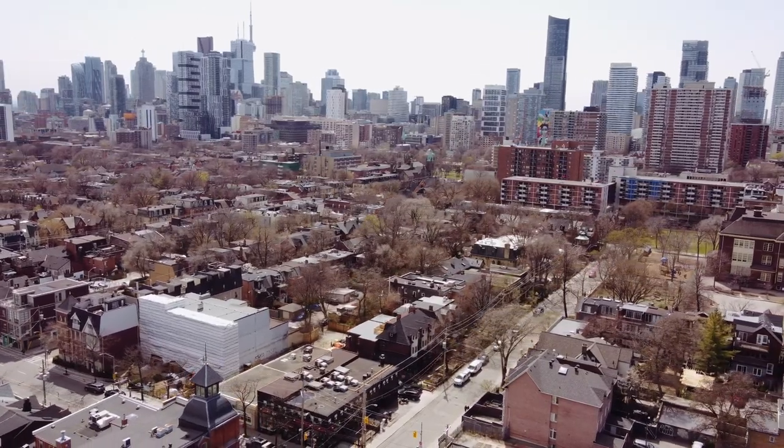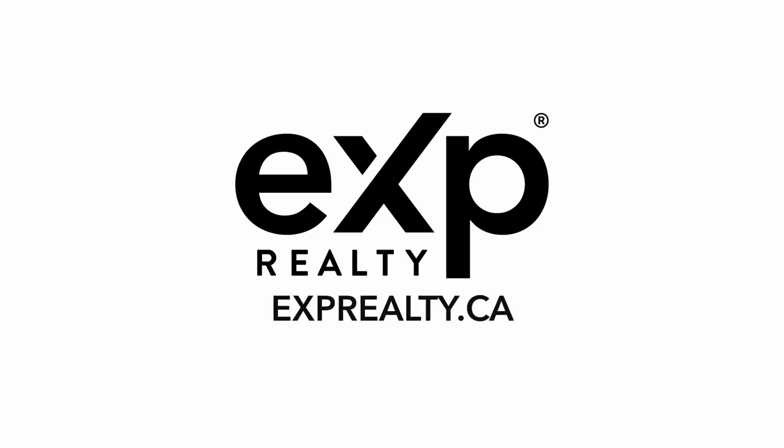In order to understand it, you must come see it for yourself. For more information, please visit our website, exprealty.ca.